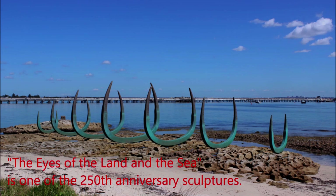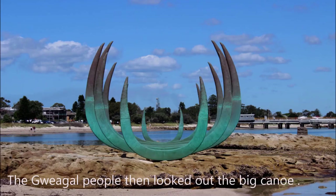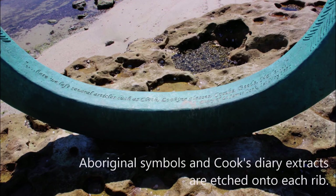The Eyes of the Land and the Sea is one of the 250th anniversary sculptures. This title element reveals the ribs of the ship Endeavour or the ribcage of a whale. The Gweagal people then looked out at the big canoe. The ribs emphasise the ghostly presence of Cook and his men. Aboriginal symbols and Cook's diary extracts are etched onto each rib.